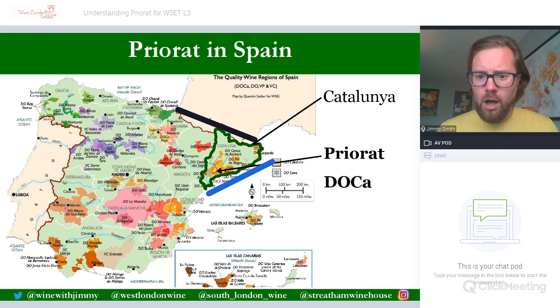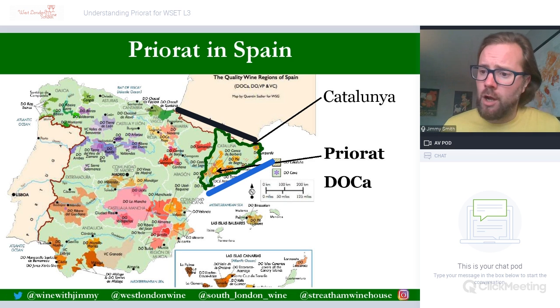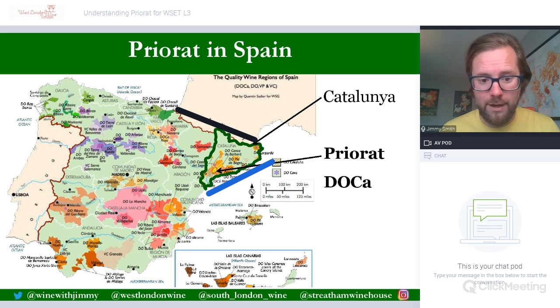Priorat lies in the Monsant mountain range, just to the north of Tarragona, so the vineyards are on the hills around these mountains. The climate here is quite a warm Mediterranean climate, as one would expect in this location. The summers are very long, very hot, and very dry, and rainfall is quite low and often more focused in the winter months. So soils need to be very well adapted to store that water to feed the vines during the growing season.